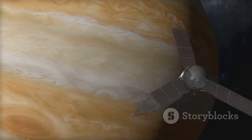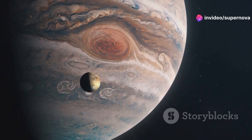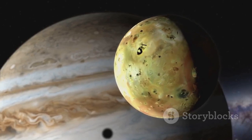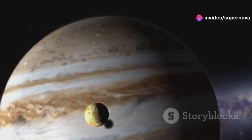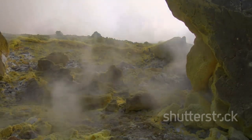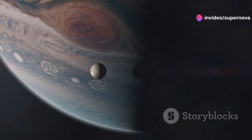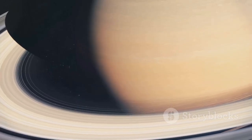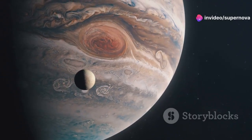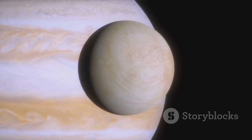Voyager 1 made a startling discovery at Jupiter, observing volcanic activity on the moon Io. This was the first time active volcanoes had been found anywhere beyond Earth. The discovery challenged our understanding of geological processes in the solar system. The volcanoes of Io spew sulfurous plumes high above the moon's surface, creating a dramatic display of celestial fireworks. This revelation prompted scientists to reconsider the potential for geological and even biological activity on other moons and planets.